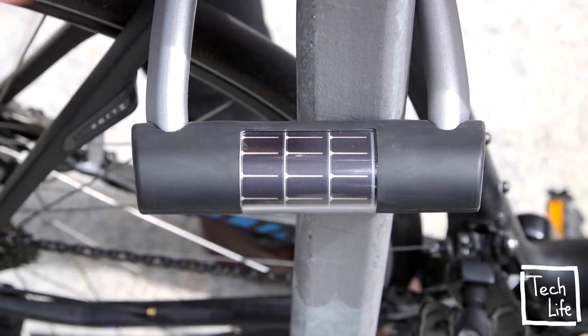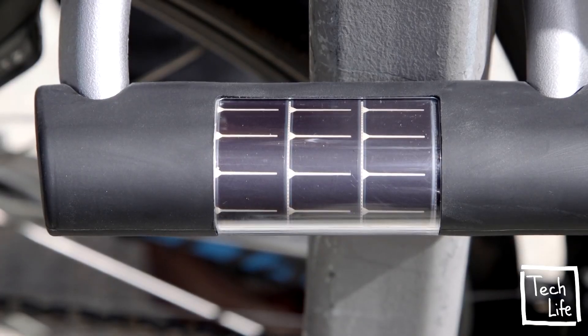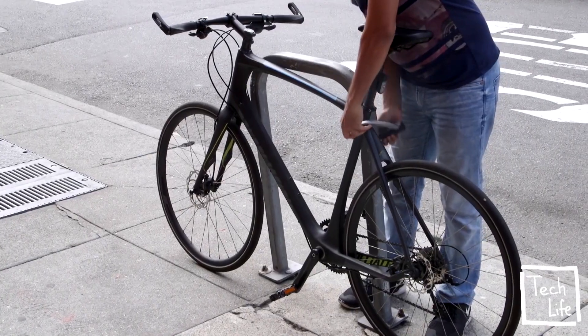Ellipse is solar powered, so it charges automatically as I go about my day. Most of all, I need my bike lock to be secure.